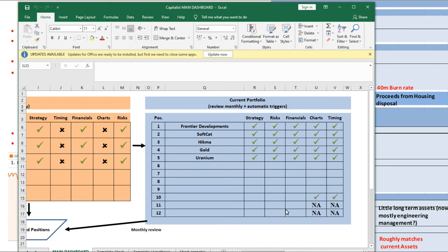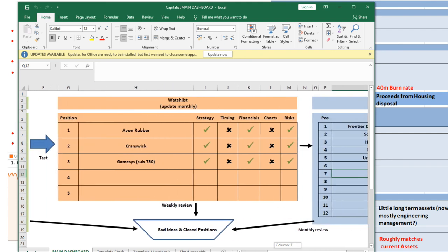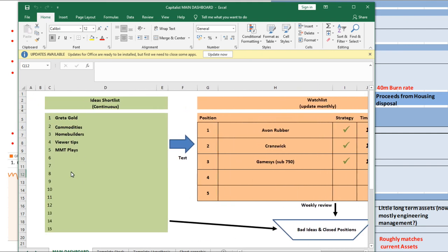So this is the spreadsheet I use to track my investments. You see I have a watch list and an ideas list that funnels into that. I've created a new idea which is MMT plays, or modern monetary theory plays.